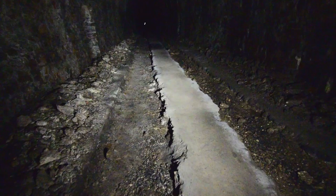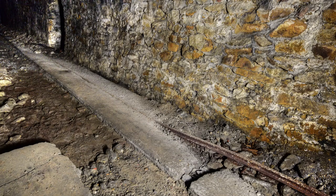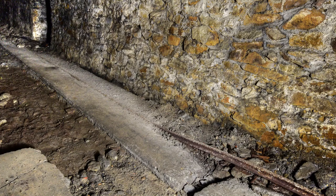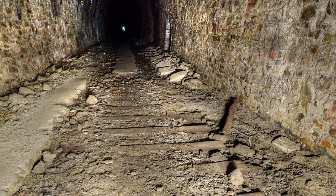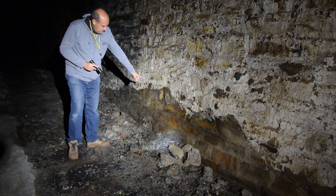Zunächst ist die Sohle des Tunnels 1944 auf der gesamten Länge bis Oberkante Schiene mit Beton aufgefüllt worden. Neben der bestehenden Schientrasse ist ein Schmalspurgleis von 60 cm Spurweite angelegt worden, das ebenfalls bis Oberkante Schiene im Beton verschwand. So war der Boden eben und es konnten Dinge per Kleinbahn im Tunnel hin und her bewegt werden. Reste dieser Kleinbahn haben sich erhalten. Das Hauptgleis war in vielen Stellen unterbrochen – es konnte also 1944 kein Zug mehr durchfahren.